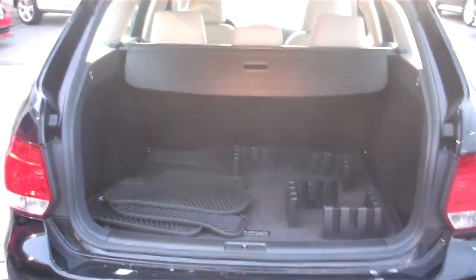Let's start here with the trunk. As you can see, tons of space.